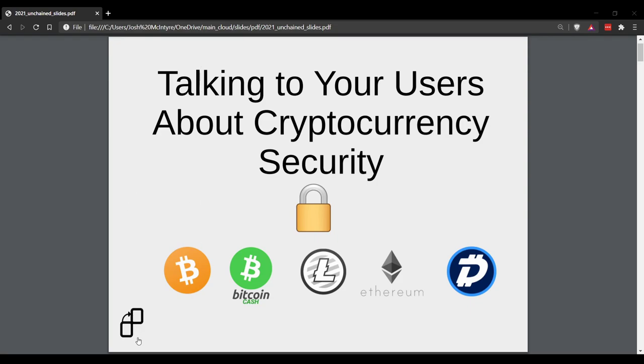First, I really want to thank you all for having me. I'm excited to be here. It's awesome that there's this blockchain security conference going on, and you guys are doing great work with this. What we're going to be talking about today is talking to your users about cryptocurrency security. I think this is an important topic that maybe gets missed sometimes, and I want to really explain from a tech educator perspective why it's so important.